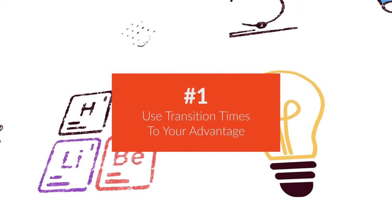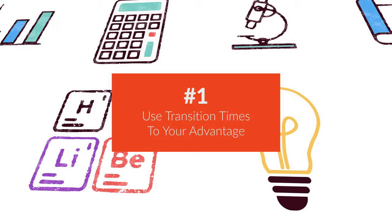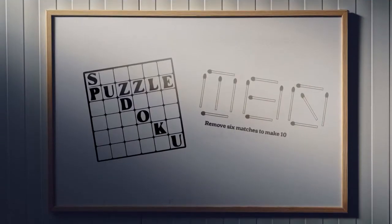Number one, use transition times to your advantage. When kids are coming into your classroom, put an interesting puzzle or challenge up on the board just to get them thinking as they're coming in. Maybe it's a puzzle where they have to figure out missing numbers, or what's the possible route through all these things.